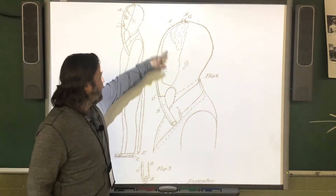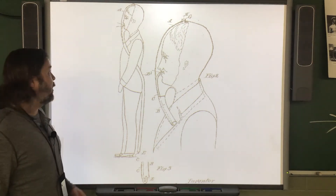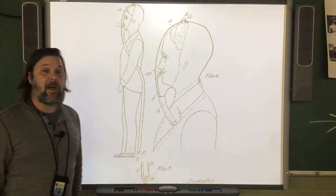Here's a picture of that smoke hood. The tube would go down near the ground where there was no smoke and allow the person wearing it to breathe.